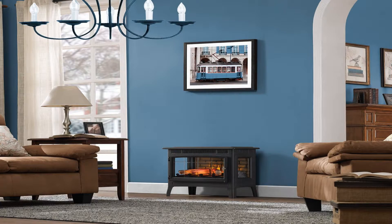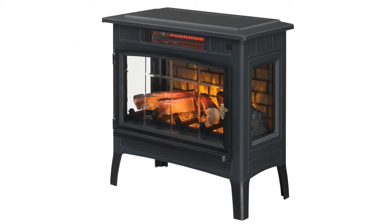The infrared quartz heat helps to maintain the natural humidity in the air, resulting in comfortable heat that doesn't dry out the room's air.